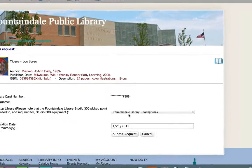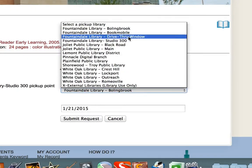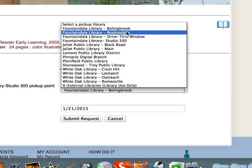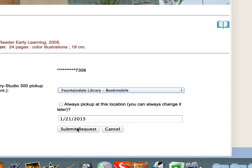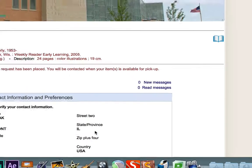You can choose coming into the library. If you choose the bookmobile, they will actually bring it to your school, or you can choose the drive-up window. I'm going to say bookmobile, and I'm going to submit this request by clicking right here.